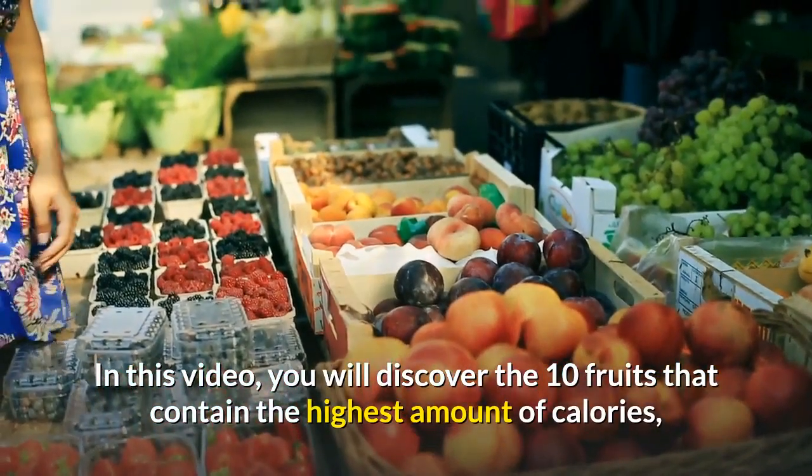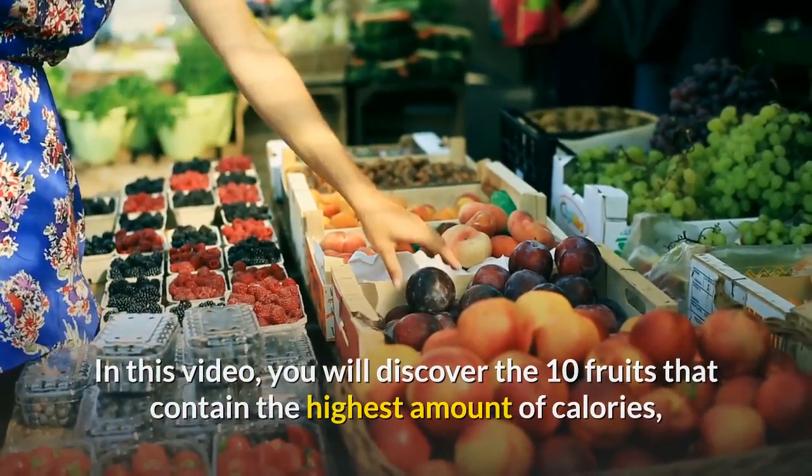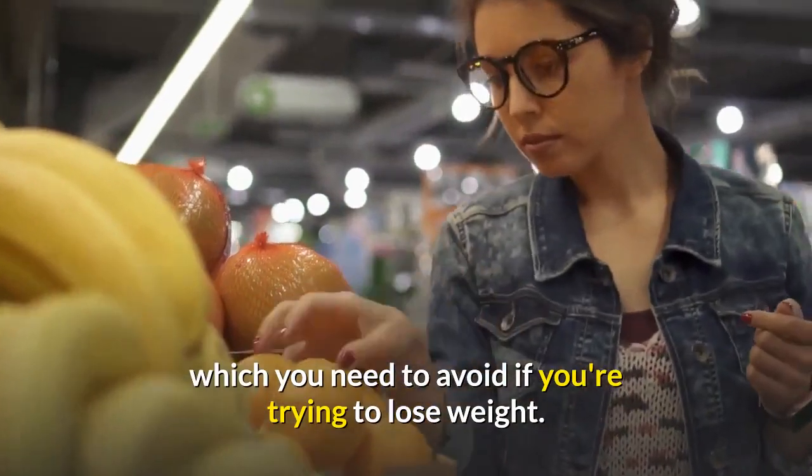In this video, you will discover the 10 fruits that contain the highest amount of calories, which you need to avoid if you're trying to lose weight.